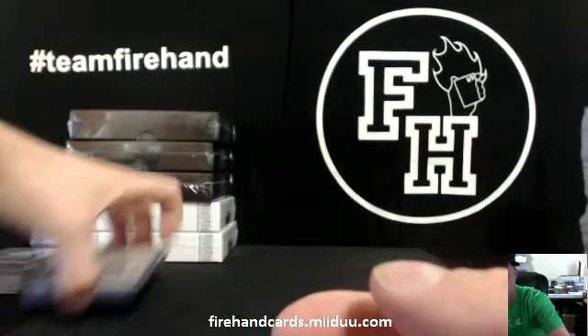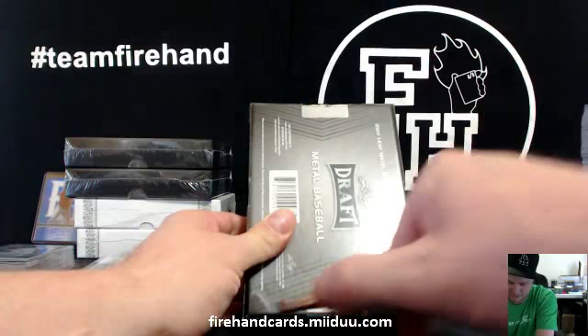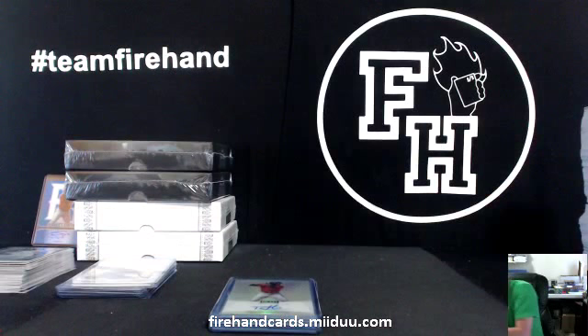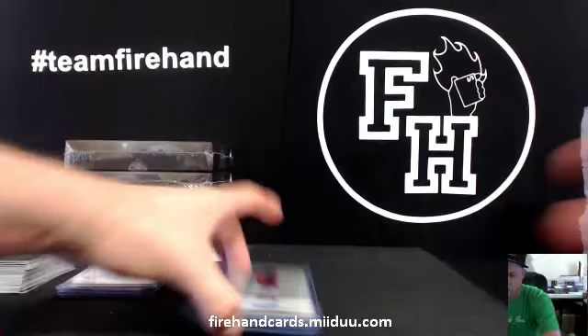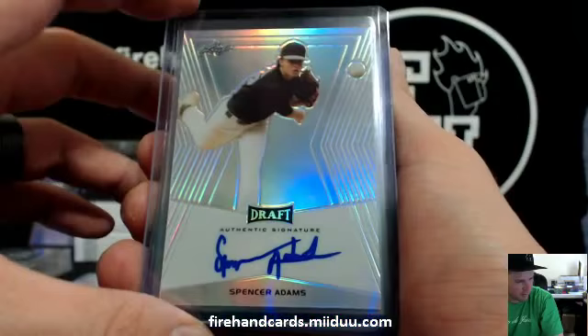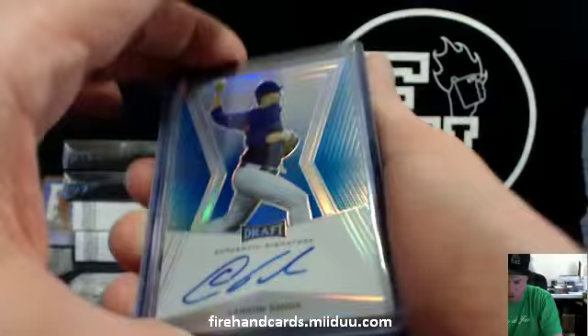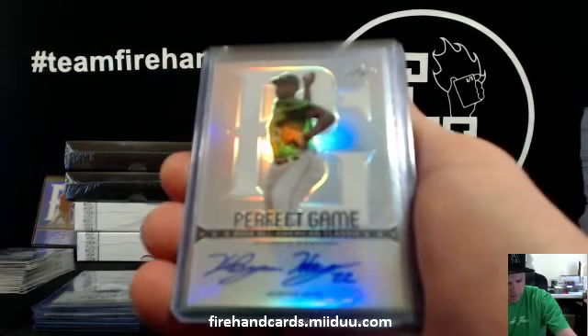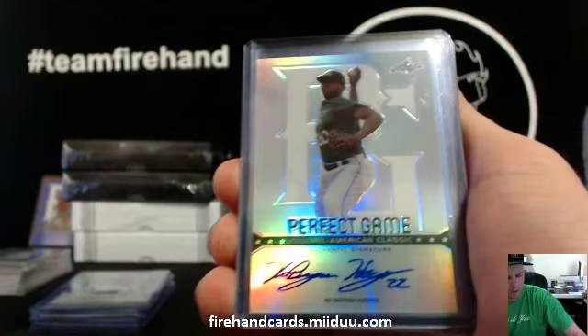Rodon and Castillo in the same box — those are the two guys on the cover of the Elite box. Got them both in the same pack. Leaf Q. Teoscar Hernandez, Houston Astros. Spencer Adams for the White Sox. Carson Sands blue for the Cubs — Joey G, blue numbered 14 out of 50. Perfect game Cabrian Hayes — we just got his jersey card out of Elite, so that'll be a random.